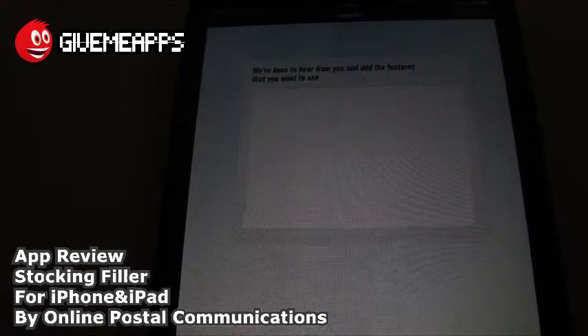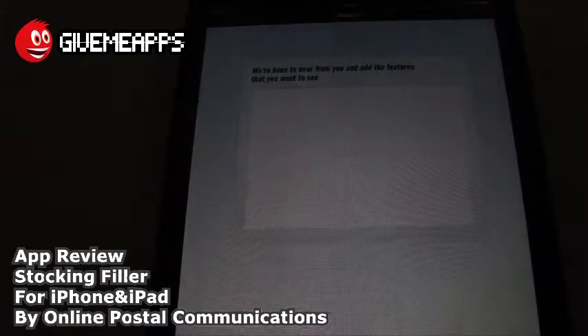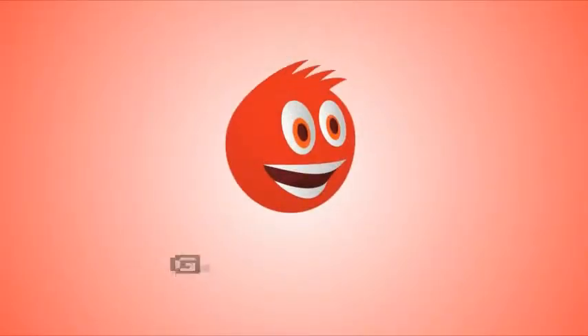This is Stocking Filler by Online Postal Communications, for the iPhone and iPad — it's a free app. You are checking out our YouTube channel. GimmeApps is the world's number one independent app store. Download any Android app, check out our iPhone and Windows Phone showcases. If you're a developer, you pay nothing to sign up, no developer fees, keep up to 100% of your profits and withdraw your earnings via PayPal whenever you want. We hope you have a wonderful Thanksgiving and enjoy the rest of the holiday season. Take advantage of this app — it will make shopping a lot easier. Till next time, bye!